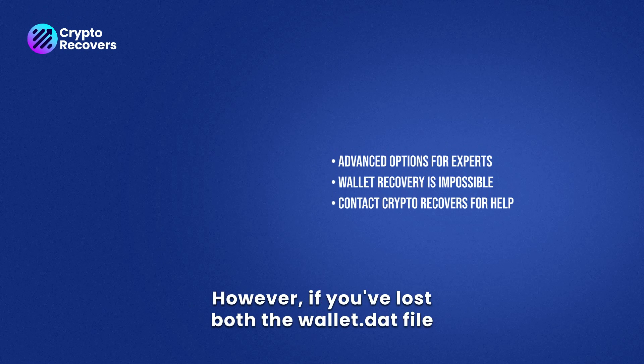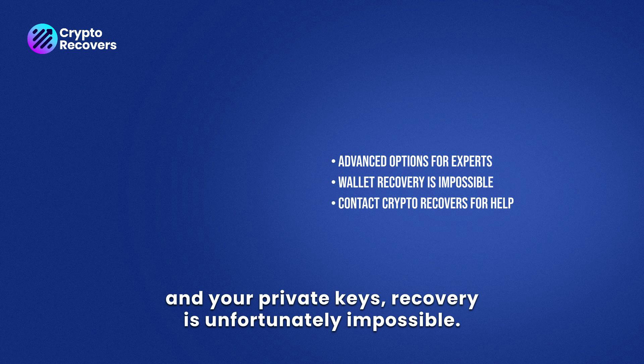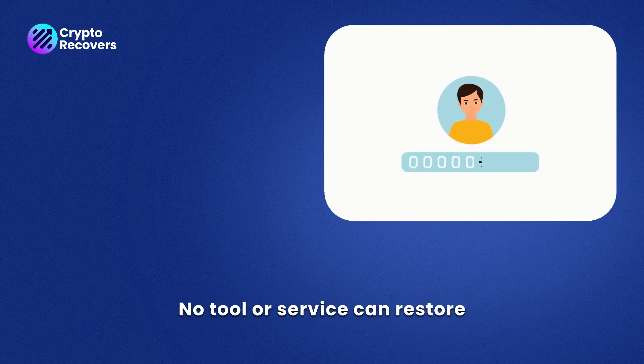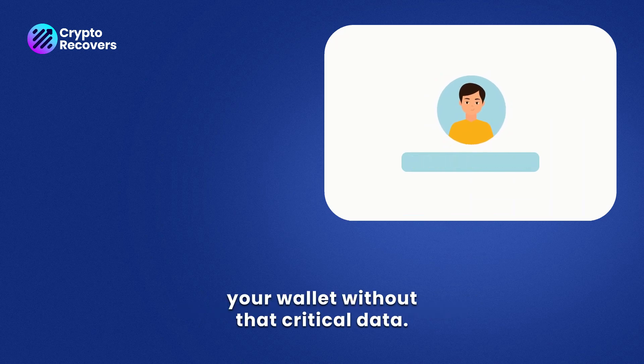However, if you've lost both the wallet.dat file and your private keys, recovery is unfortunately impossible. No tool or service can restore your wallet without that critical data.